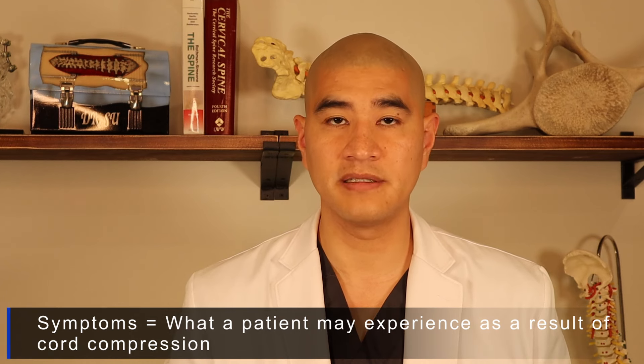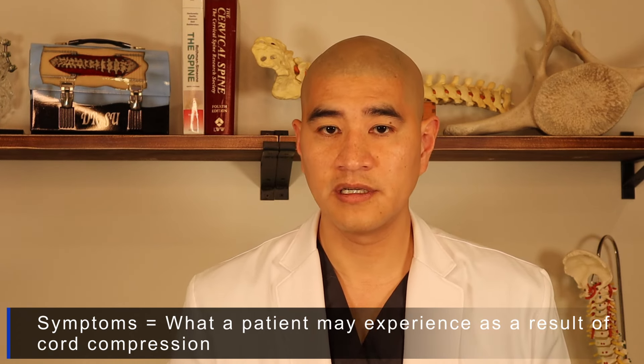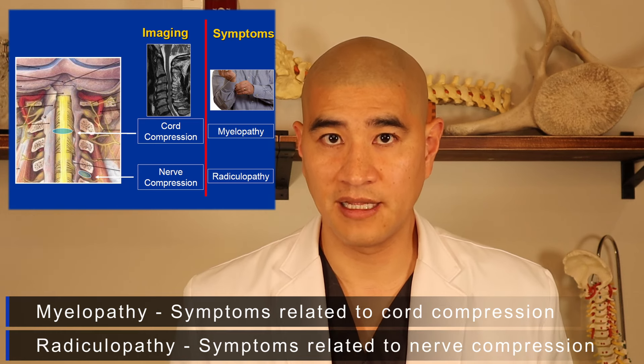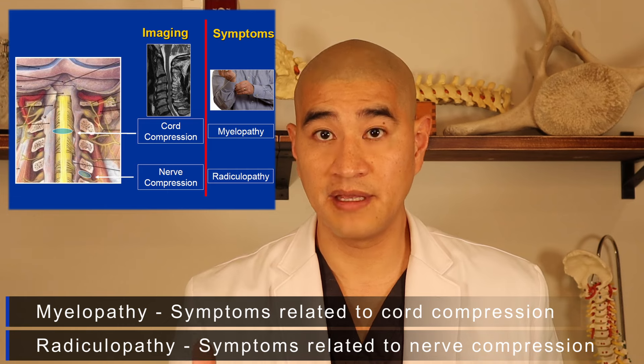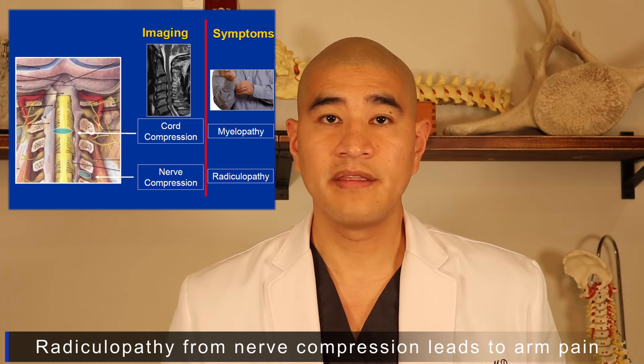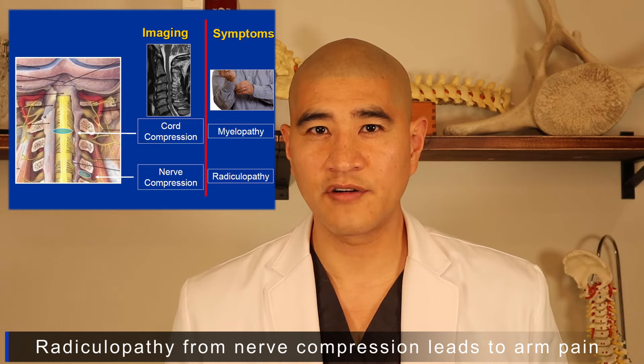The most important thing to understand about spinal cord compression is the distinction between imaging — what we see on the MRI — and symptoms, which are what patients experience. Stenosis or narrowing is an imaging finding. The symptom of cord compression is called myelopathy, while the symptom of nerve compression is called radiculopathy. Many patients can have both simultaneously.